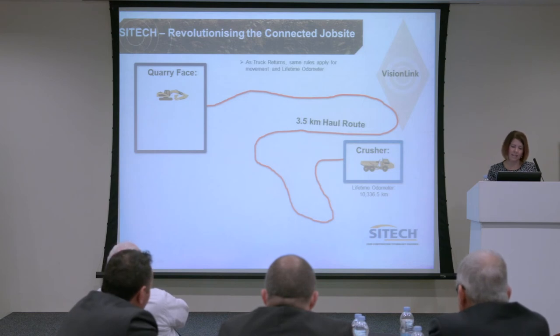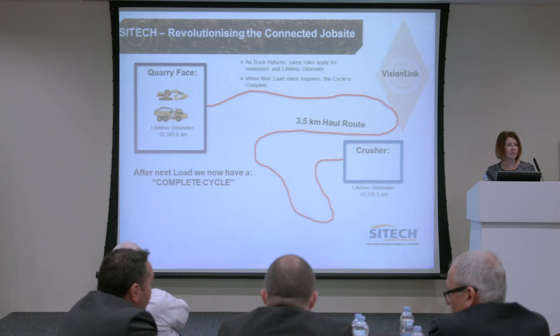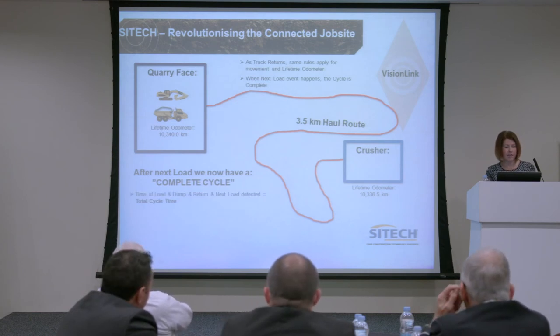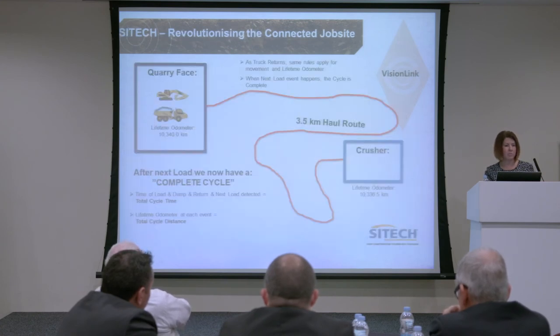Feeding all this back through an SNM modem inside the vehicle, we're getting position and time. As the truck returns, the same rule applies. We can see we've now done a full complete cycle — the time of the load and dump for the return and the next load, total cycle time, total cycle distance. We're able to see the efficiencies and we're measuring that all the time — all live data.